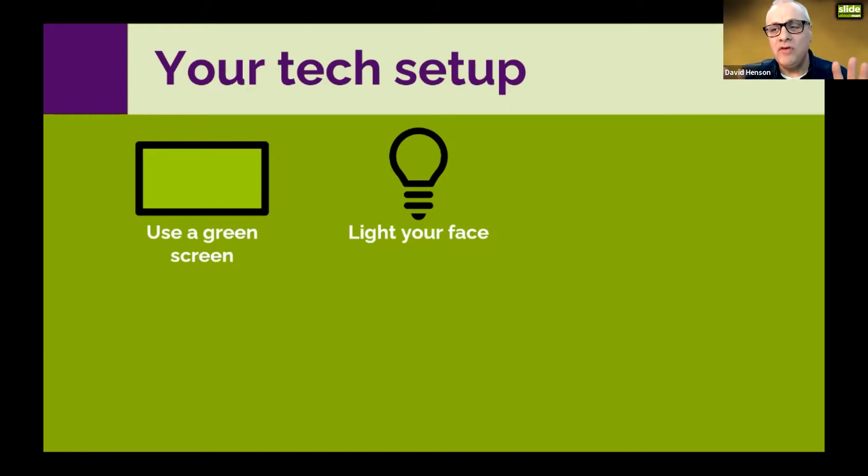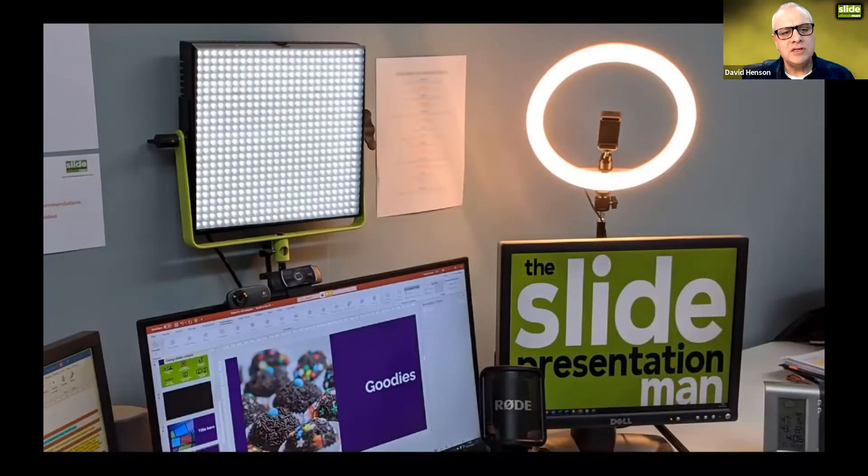One light should be fine. The ring light I've got here cost about 20 pounds on wish.com, so it's not expensive at all, and a ring light on its own would do a perfectly adequate job.